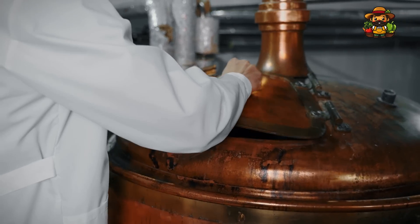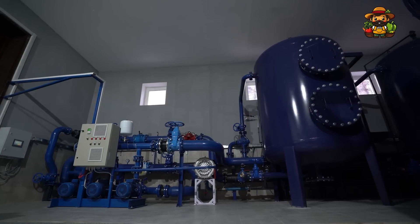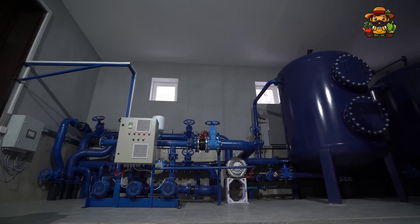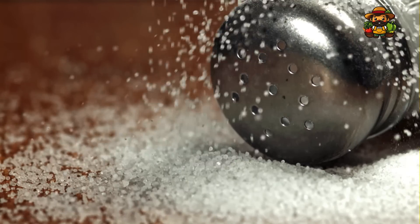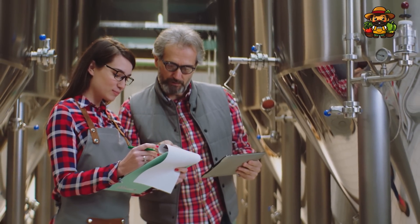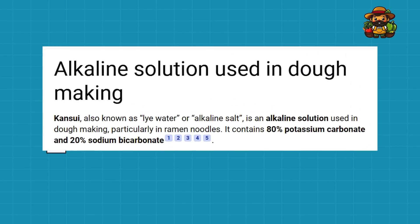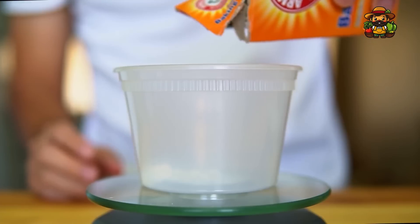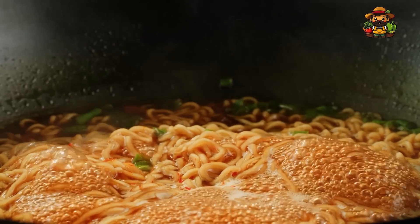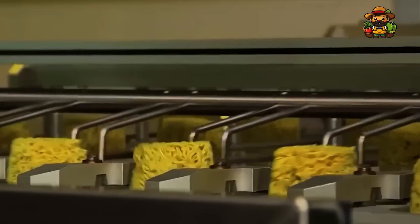Water is the universal hydrator, but even the water used in noodles is treated with care. Factories employ purification systems to ensure that the water is free from any contaminants, maintaining the pristine quality of the noodles. Salt does more than just add flavor — the amount added is carefully controlled to maintain the perfect flavor profile across every batch. There is also a proprietary ingredient whose exact composition is guarded closely by manufacturers, creating a sense of mystery and allure around the product.